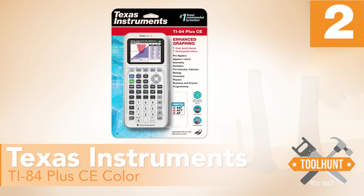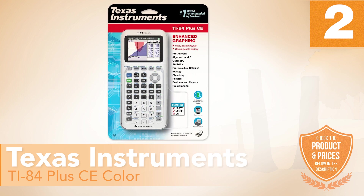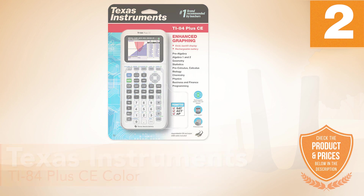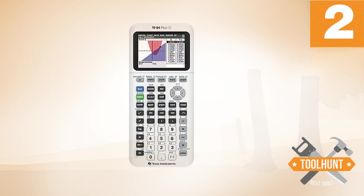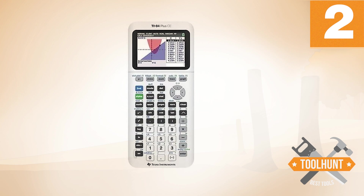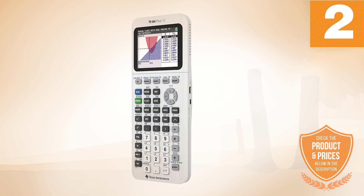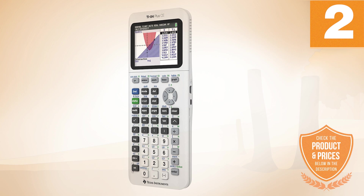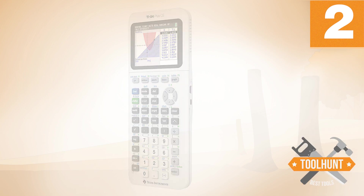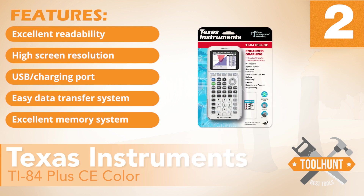Number 2: TI-84 Plus CE Color. This graphing calculator has high performance and advanced technology. It comes preloaded with some applications that help students from high school to college. Its screen is backlit, with excellent readability and high resolution. You can distinguish between various graphs and diagrams with color-coded equations. Among its advantages is its known functionality of the TI-84 Plus, meaning that upgrading will be very simple. It has a USB port which allows you to transfer files between the calculator and the computer. It comes with a battery and can use a simple wall charger, such as those of a mobile phone. It has the following features: excellent readability, high screen resolution, USB charging port, easy data transfer system, and excellent memory system.